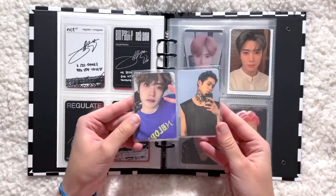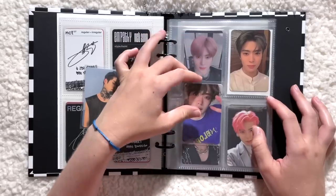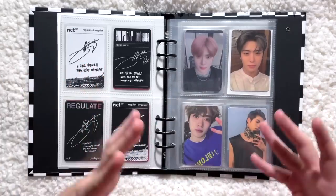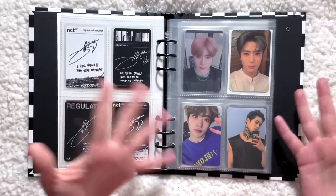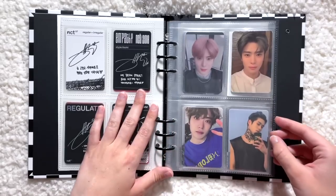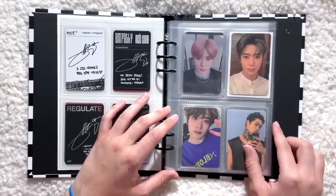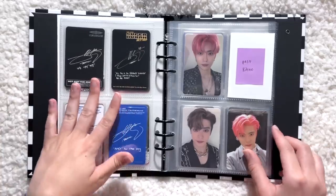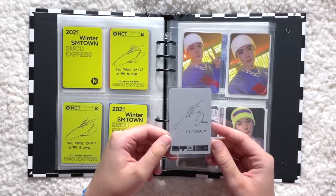Here I have both of his Final Round kinos — I cannot believe I have these. There was a moment on Mercari Japan where they were at the price of the kino, which is what I'm willing to pay since they're so overpriced in general. I was super happy to find them there. Now this page is done — a page of Jaehyun kinos. I literally thought I would never own Tattoo Jaehyun, so this is a big moment in my Jaehyun collecting career.